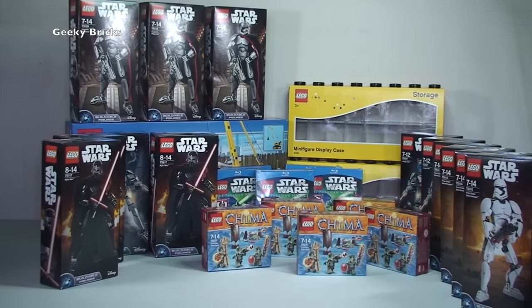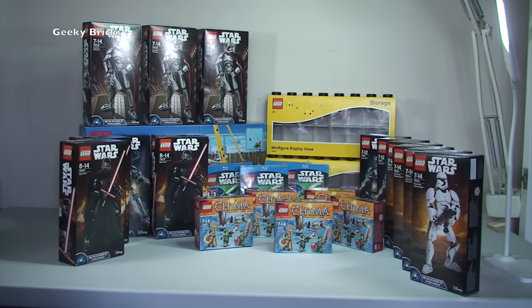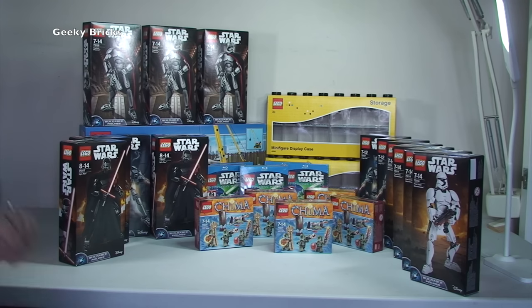Anyway guys, that is it for this LEGO haul video. Not up to the usual scale of what my LEGO hauls are, but I've got a massive amount of LEGO coming from LEGO Direct — keep a lookout for that. I may have to do it over a couple of LEGO hauls because it would probably take so long to go through it all. If you enjoyed this video, give it a thumbs up. Leave any comments, questions, or feedback in the comments section — I do reply to all your comments. Please subscribe to this channel, and go over to my other channel, Destination Vlogs. Cheers, bye for now everyone.